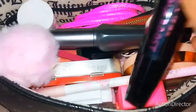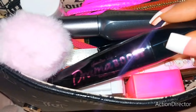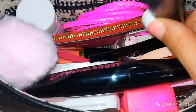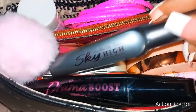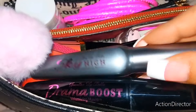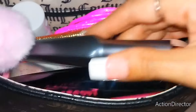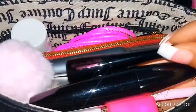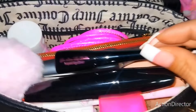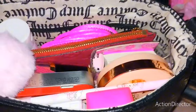I found these really nice mascaras at Burlington — Drama Boost. It came with a volume one and a lengthening one, the Sky High. I love the way they look, really pretty. It came in a three-pack for only like $3.99. So I got those two mascaras along with this pretty liquid eyeliner. I like to have that with me.